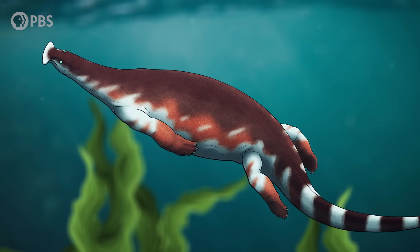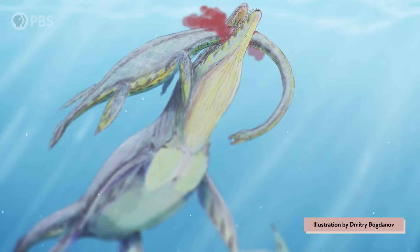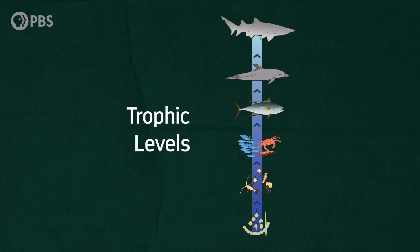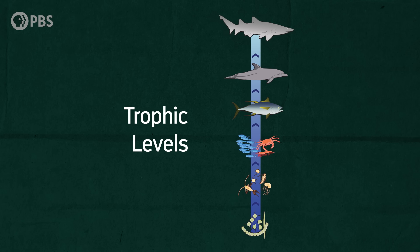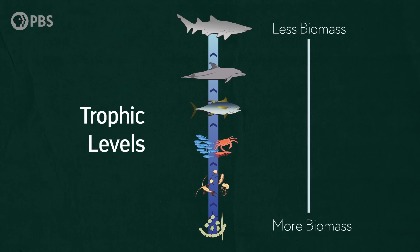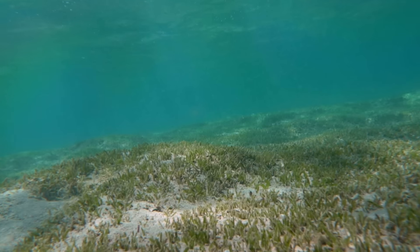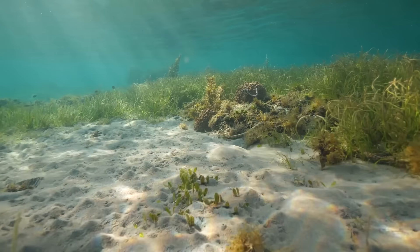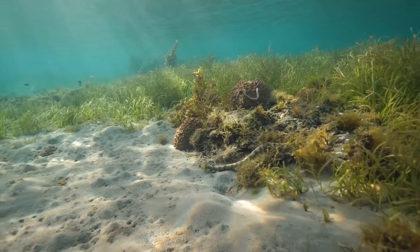So why even become a herbivore if it's so difficult? There are some real advantages to herbivory. One is that you don't have to expend a lot of energy chasing down your lunch every day like you would as a predator. Another is that there's generally more food easily available at lower trophic levels. Higher up in the food web there's just less biomass — the mass of all organisms that occupy that level — and plants are primary producers that make their food from sunlight, forming the lowest level with the greatest biomass.